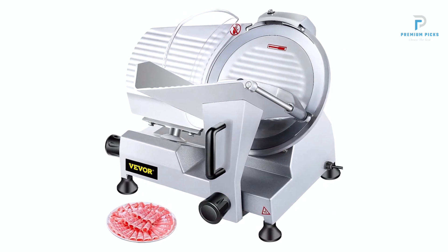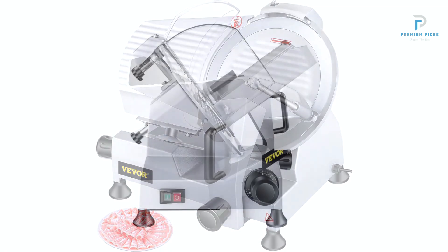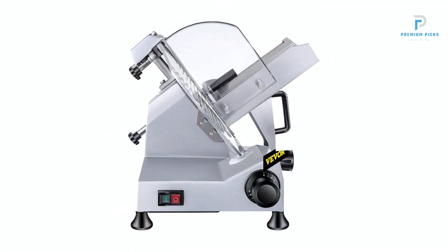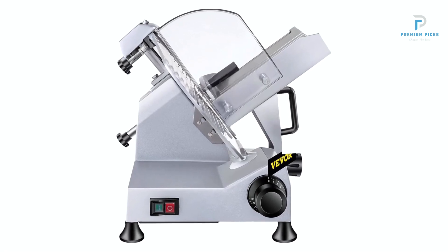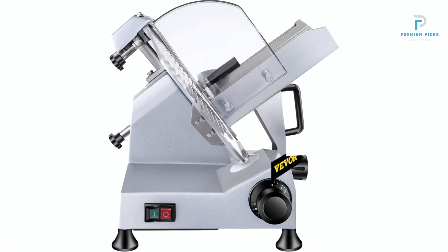Powerful Copper Motor. The heart of any meat slicer lies in its motor, and the Vever doesn't disappoint. Boasting an input power of 240W and an output power of 150W, its all-copper motor churns out an impressive 50 slices per minute.